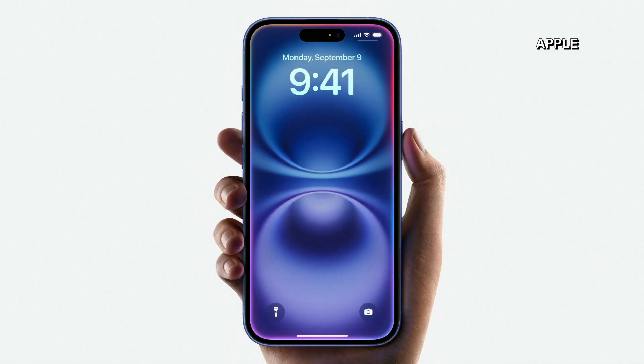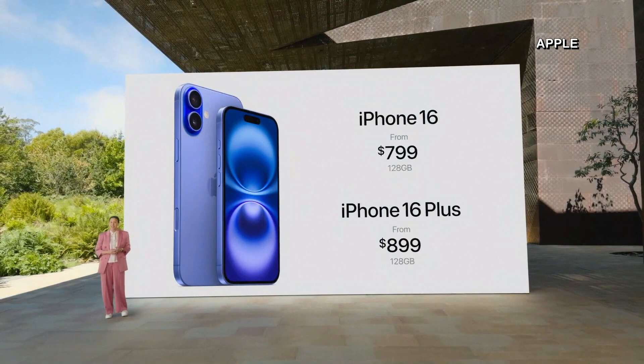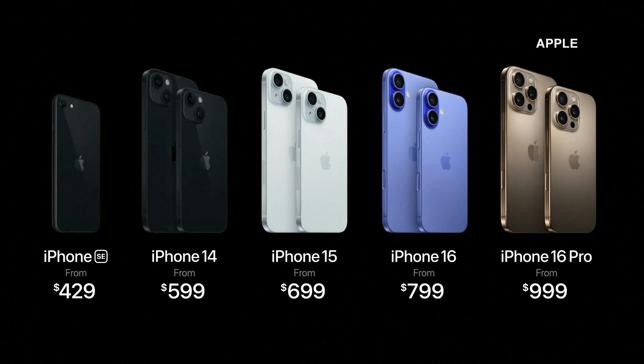Apple Intelligence marks the start of a new era for Siri. They still start at just $799 for iPhone 16 and $899 for iPhone 16 Plus. They start at just $999 for iPhone 16 Pro and $1199 for iPhone 16 Pro Max. Apple Intelligence on iPhone 16 and iPhone 16 Pro.